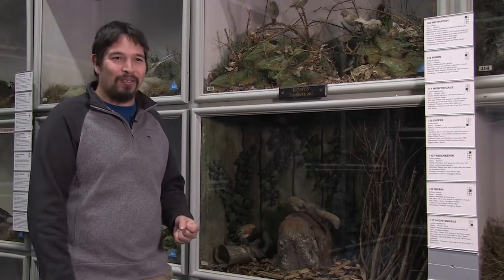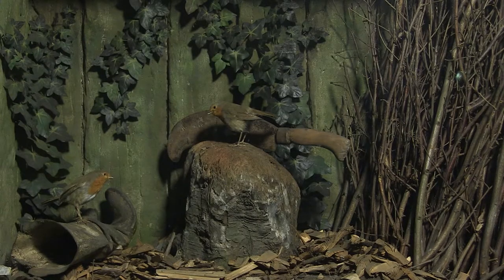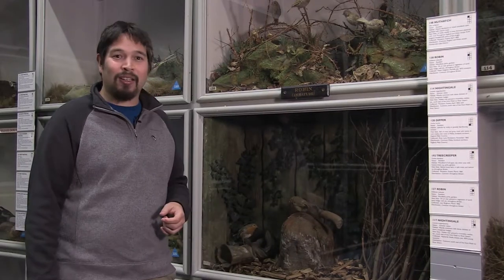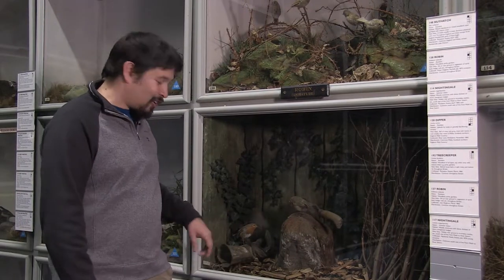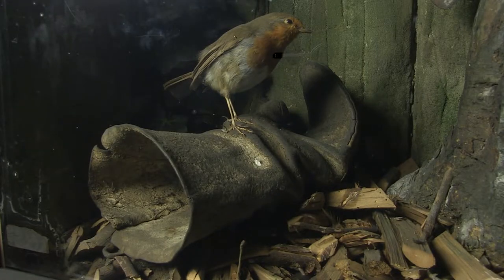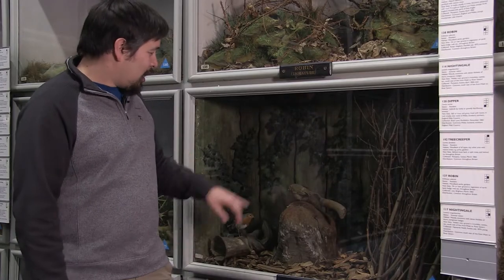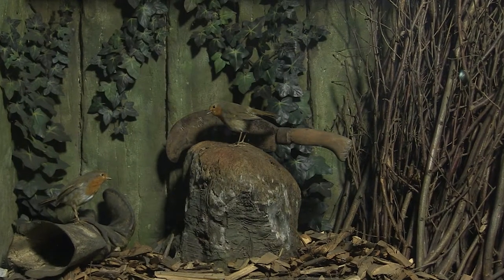This is a good example of one of Booth's diorama cabinets — it's a couple of robins. It's got the tools that the gardener was using, one of the gardener's gloves. The twigs are all real twigs. The planking around the back is actually plaster made to look like fence posts, and the ivy was made from bits of cloth.